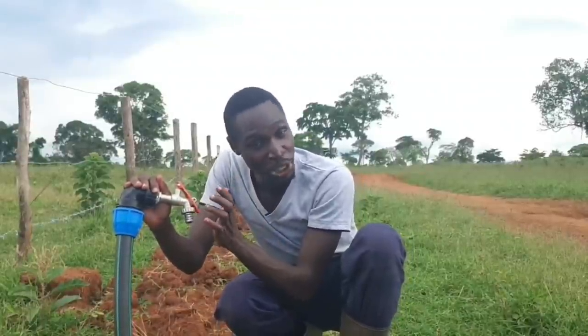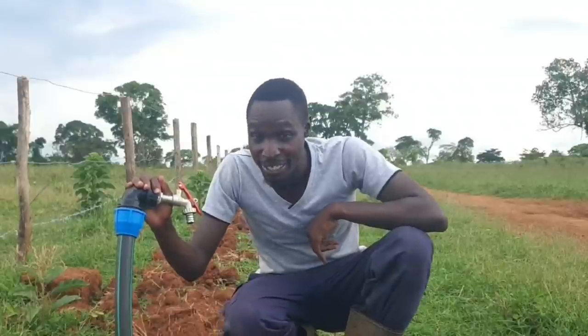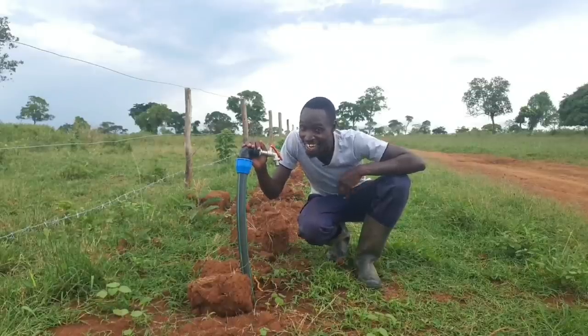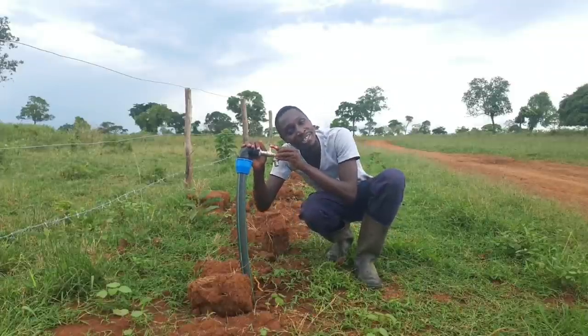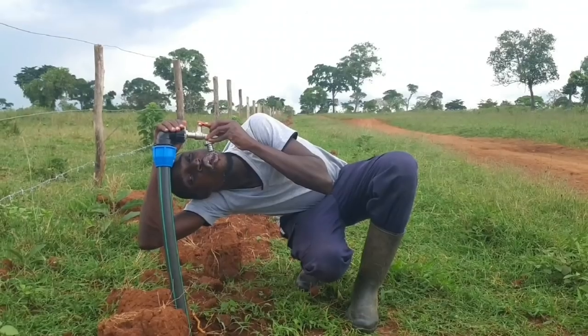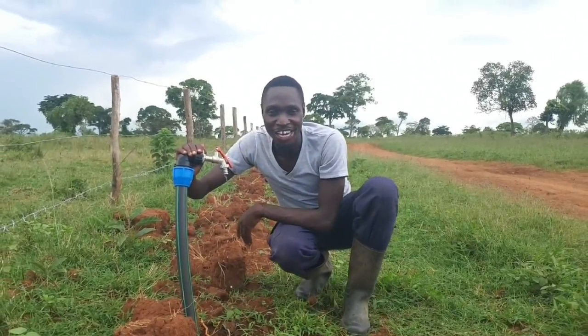The good thing is that since it's borehole water in a farm-located area without lots of contaminants, the water underground is actually really clean water. So sometimes when you're thirsty you can drink some of this water, like I'm going to do right now — I'm really thirsty. Oh, that was really, really nice.